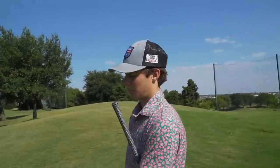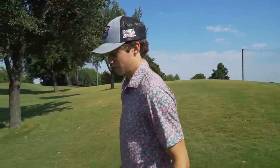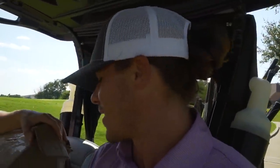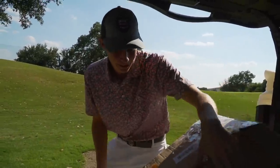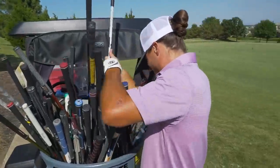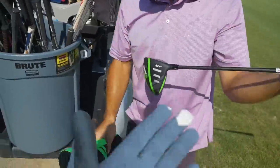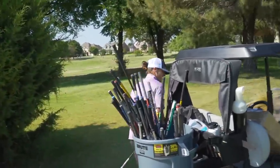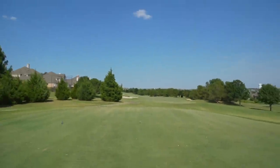On to hole two, a nice par five — we're even par through one, good chance at birdie. I'm sifting through the clubs to find a driver. The best part is we filled the trash can and we still have a ton of clubs left. We found it — I'm going with the Crank Face 10.5 degree driver. This is gonna be tough — hole two is a dogleg left par five.